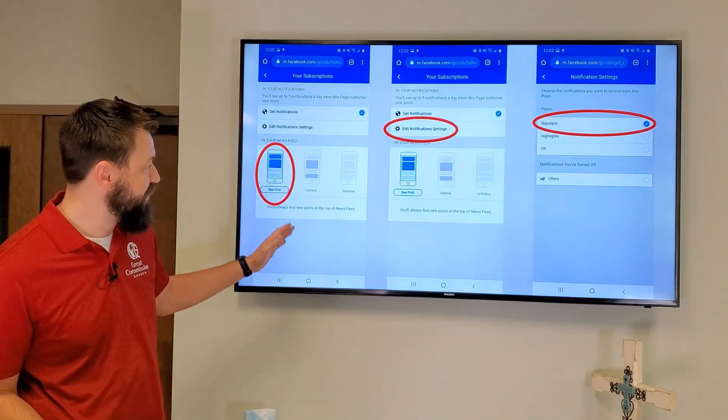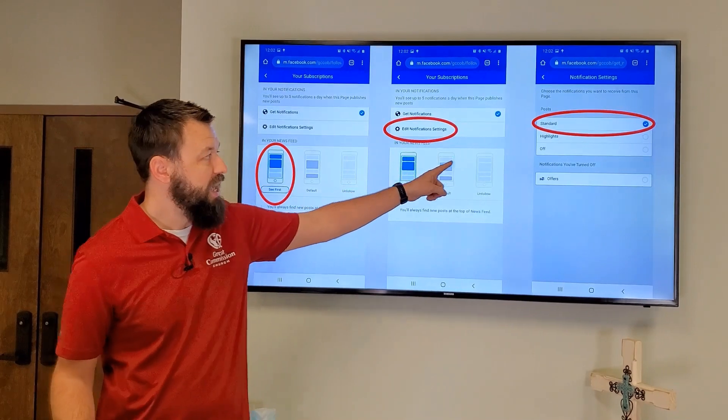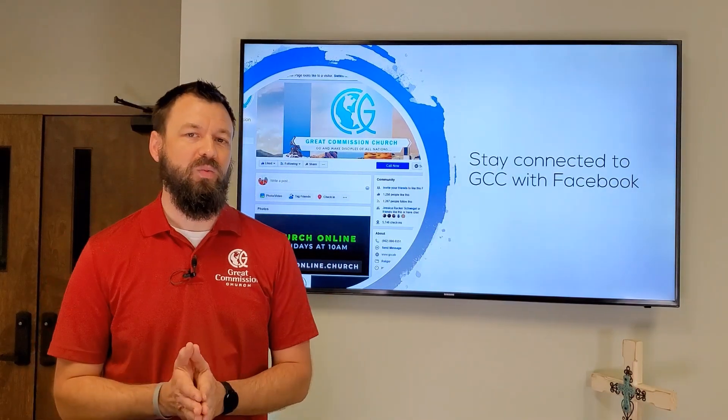From there you see a couple of things. You want to go ahead and see our posts first. You also want to edit notifications and click standard — it's probably on highlight. Go ahead and click standard so you'll see all of our posts there as well.